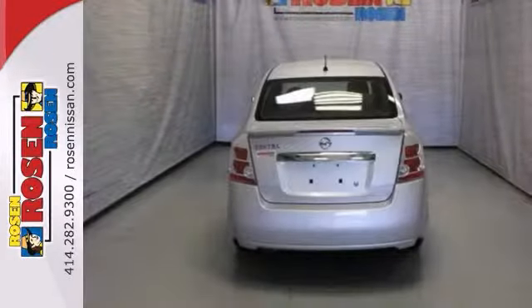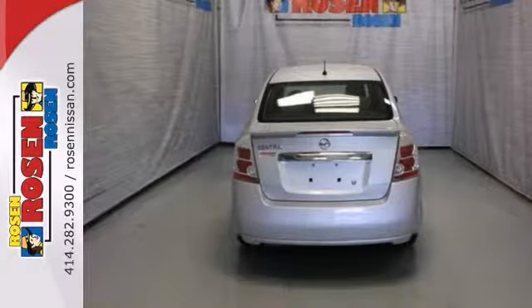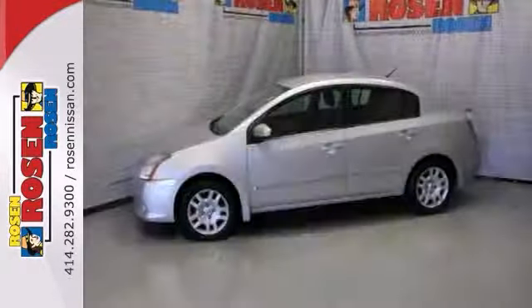This Sentra is loaded with an audio input jack, keyless entry, and stability and traction control. Come take it for a test drive.